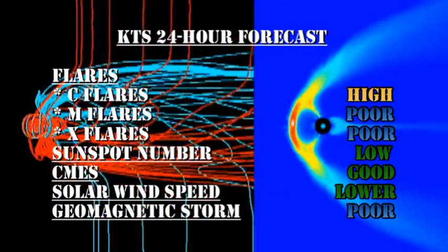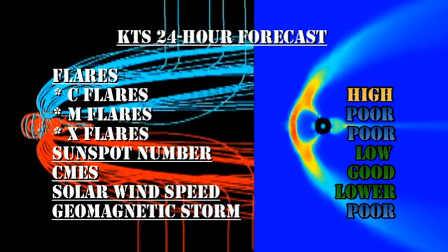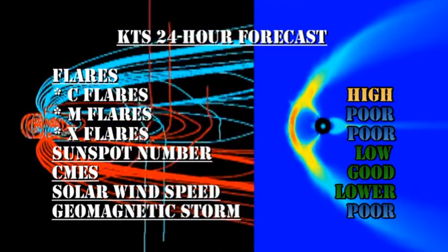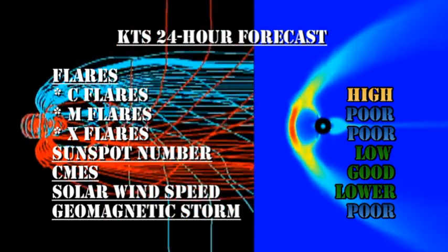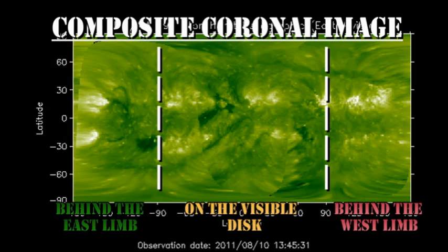My forecast for the next 24 hours is that there's a good chance of getting C-class flares. M and X flares are becoming increasingly unlikely. The sunspot number will remain low. We have a good chance of getting coronal mass ejections. The solar wind speed should go lower, and the chances of getting a major geomagnetic storm in the next 24 hours is poor. In the slightly longer term, there are two regions behind the east limb about three or four days away from becoming visible to us, but until then we'll have to rely on our existing regions developing or new regions appearing to get any more activity.